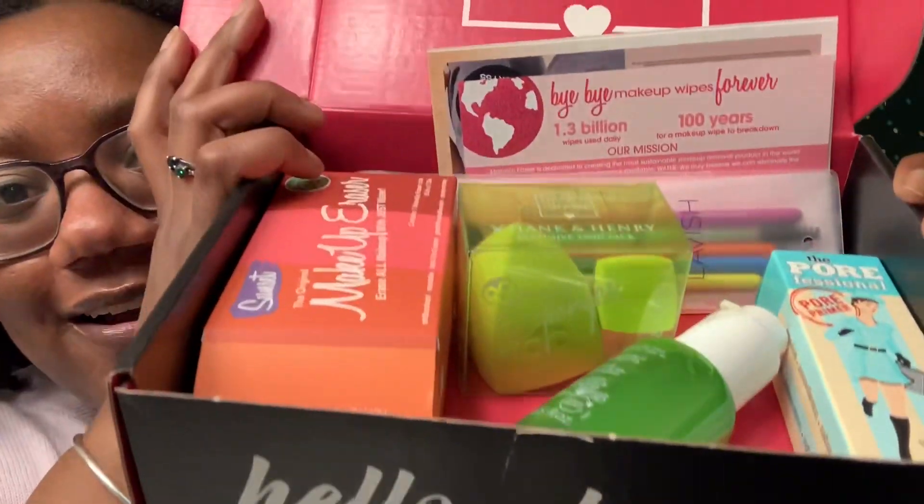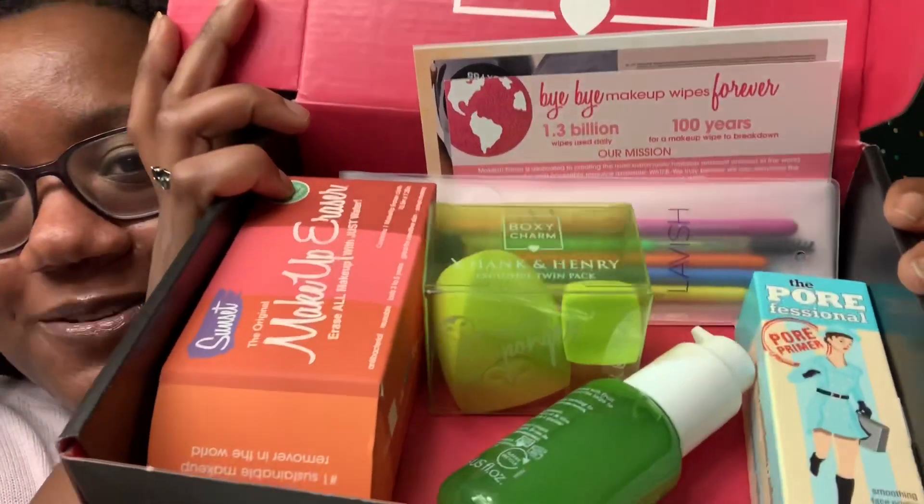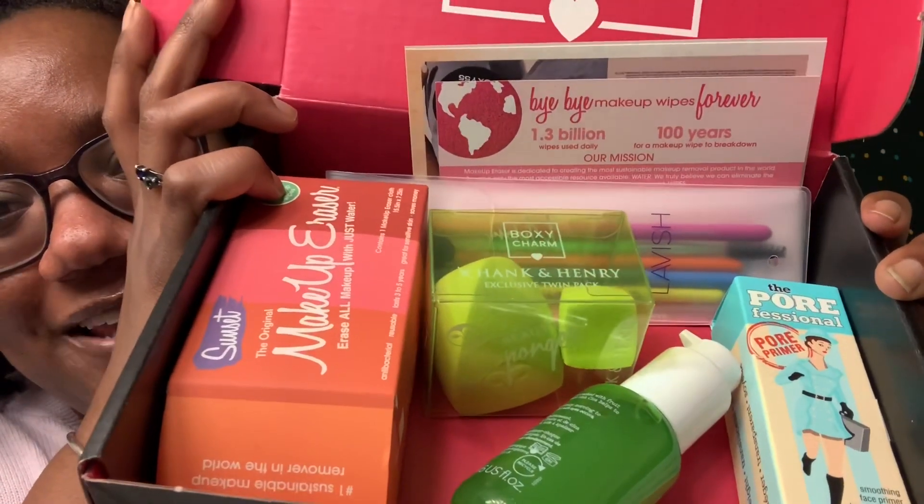The next time I use any kind of makeup I will be filming it for the channel. I don't have any videos like that because I never do makeup, but I do want to start dipping my toes in the water, so there'll be videos coming soon. Now it's time for the unboxing! Inside the box there are two cards — one is an explanation for the makeup eraser, and the other is a coupon for Missguided, an online clothing brand, along with the BoxyCharm card with the products and prices.